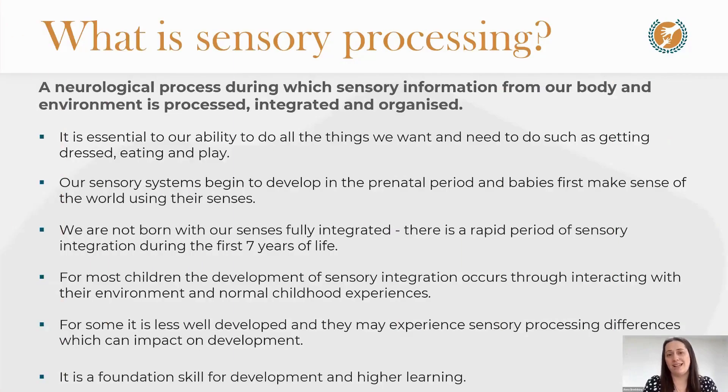Sensory processing is a neurological process during which sensory information from our body and environment is processed, integrated, and organized. This is something happening in our central nervous system and brain, during which sensory information from each of the eight sensors is received, processed, and integrated with information from the other sensors. The brain then organizes that information.